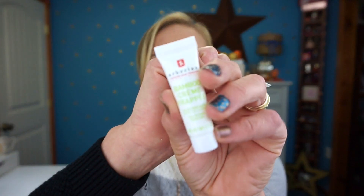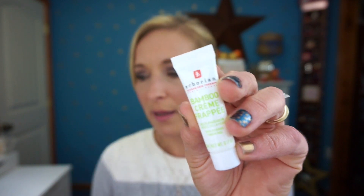The next item is the Eborian Korean Skin Therapy Bamboo Cream Frappé — it's a skin-reviving fresh gel at 0.17 ounces. The description says it's a deeply moisturizing gel cream with a unique frosty whip texture that sinks effortlessly into the skin to revive and refresh. It also works as a makeup base, so you can use it as a primer. I'm excited to try it — I love Korean skincare products because they really focus on skin health.